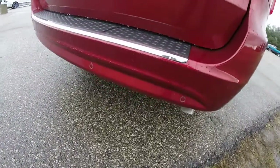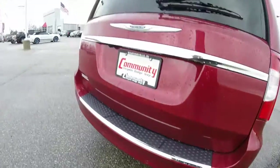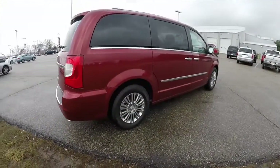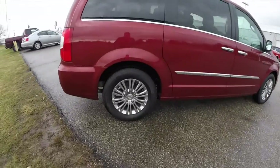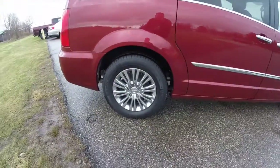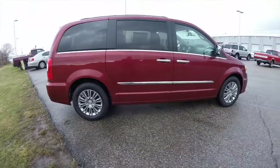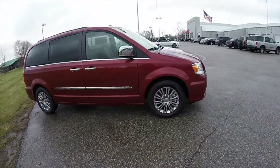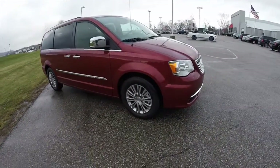This van does have the ParkSense rear parking sensors. It also has the park view backup camera, remote start, power sliding doors, and power lift gate. It does have the 17-inch styled aluminum wheels with Michelin tires. The vehicle has the chrome mirrors with integrated signals and blind spot monitoring.